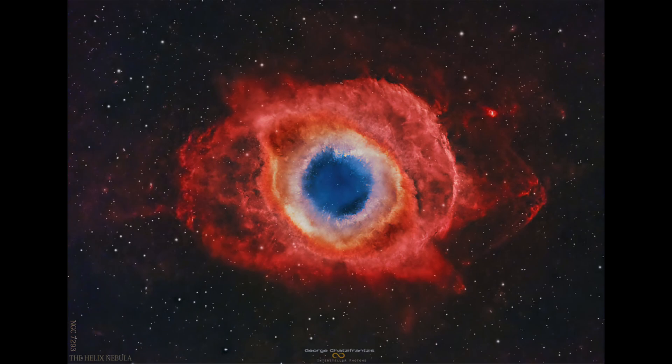This material will continue to expand. As the white dwarf cools, eventually it will not be hot enough to energize the nebula anymore, and the gas will just disappear — it'll still be there expanding outward, but we simply will no longer be able to see it because there's no bright, hot star energizing it.